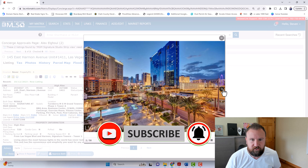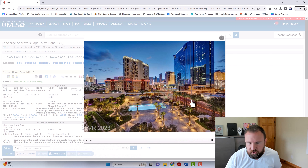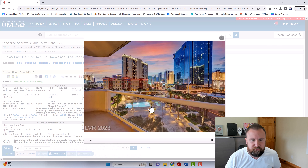Here I am — this is MGM Signature. There are three towers here. This is one of the hottest buildings that could possibly be in Las Vegas right now. F1 is going to be racing down this street right here. Let me show you the actual unit itself.